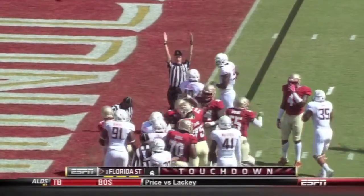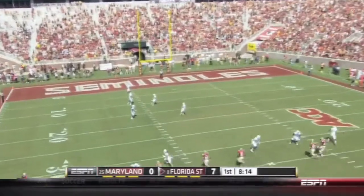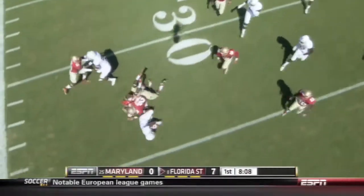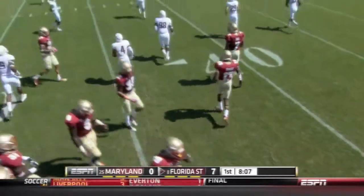Touchdown Florida State! An impressive start to the offense again for the Noles. Here's a short kickoff, likely from the four yard line. And Likely gets outside at the 25 and they finally get to him near the 34 — a good return.